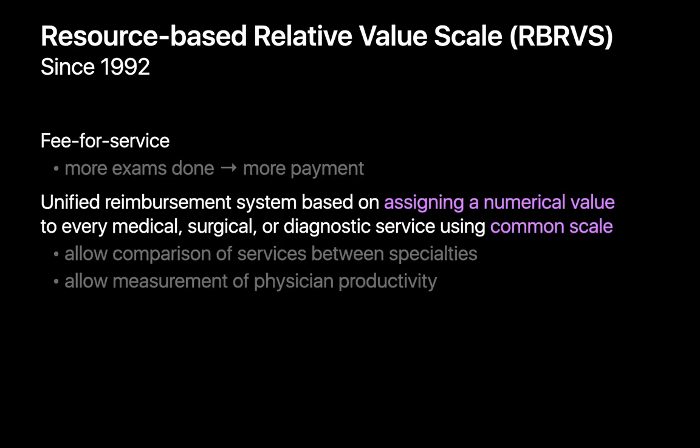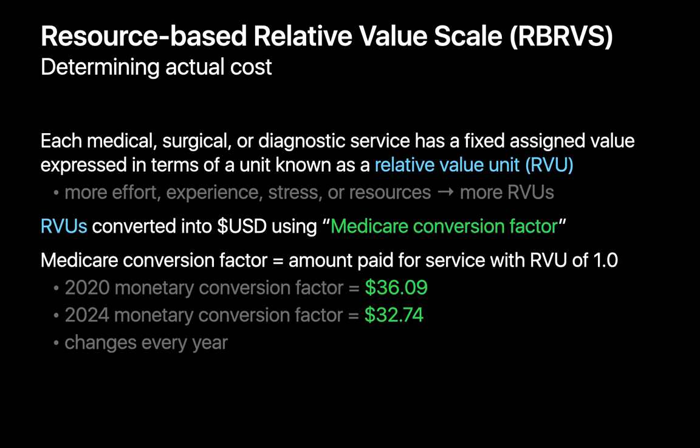RBRVS is a fee-for-service pricing system, which basically means that doing more exams will still result in more payment. RBRVS works by assigning any medical, surgical, or diagnostic service in healthcare a specific numerical weight on a common scale. Since everything is scored on the same scale, RBRVS would theoretically allow you to compare different services from different specialties, say a tooth extraction versus a well visit in a pediatric clinic, or quantify a physician's productivity. The units of these numerical weights are called the relative value unit, or RVU.